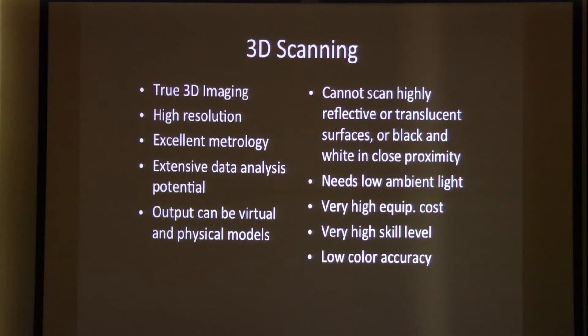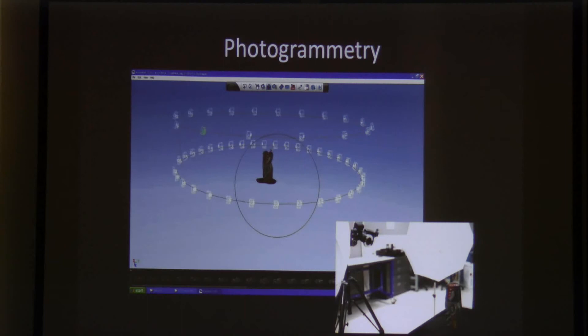The downside is that you cannot scan highly reflective or translucent surfaces, or black and white objects or black and white together. You need a low ambient light, so it's not good for high noon out in the field — but with control of ambient light, you can certainly do it offsite with a battery or generator. The equipment cost is pretty high comparatively. You really do need engineering skills to master it. The color capture is fair to middling. That said, metrologically, it is still the touchstone.